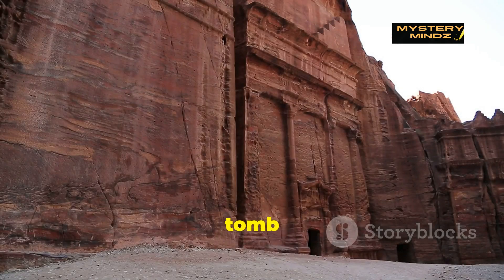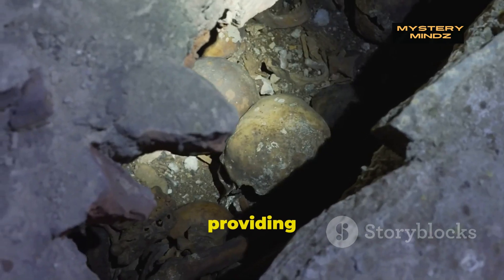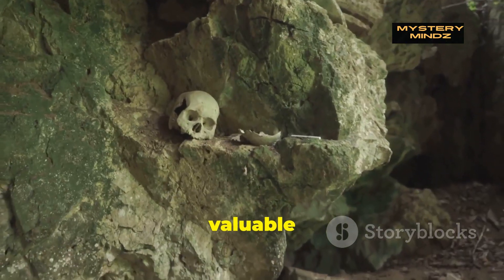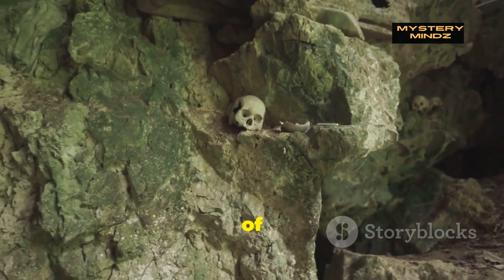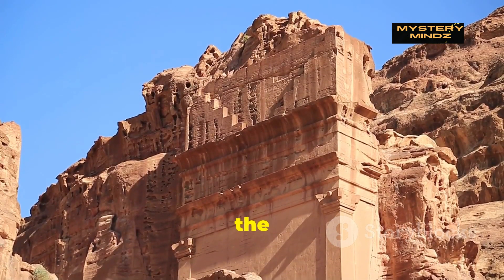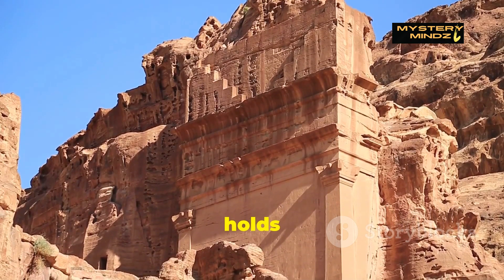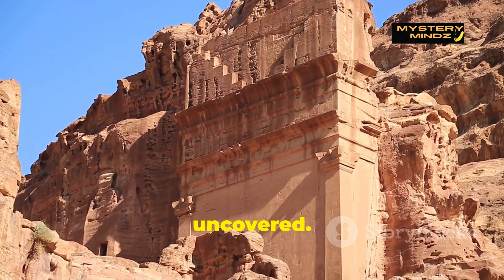This newly uncovered tomb stands as one of the most significant finds in Petra's long history, offering a glimpse into the past and providing archaeologists with valuable information about the Nabataeans' way of life, their health, and their burial practices. The discovery also reinforces the idea that Petra, even after centuries of excavation, still holds untold mysteries waiting to be uncovered.